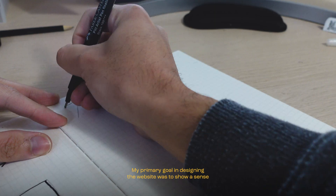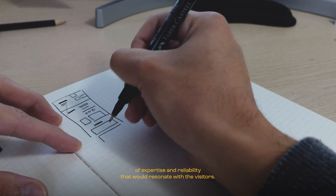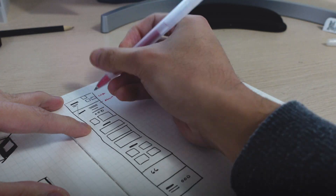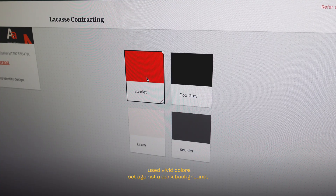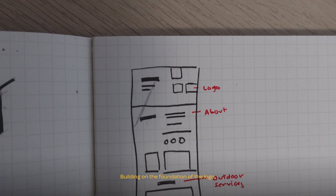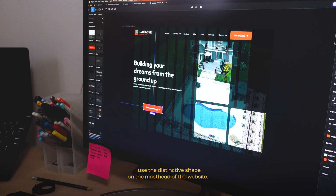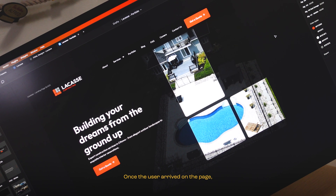My primary goal in designing the website was to convey a sense of expertise and reliability that would resonate with visitors. To achieve this, I used vivid colors set against a dark background, creating a modern aesthetic that immediately captures attention. Building on the foundation of the logo, I used the distinctive shape on the masthead of the website, creating a striking visual appeal once the user arrived on the page.